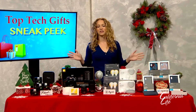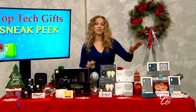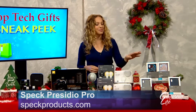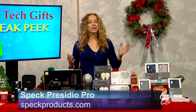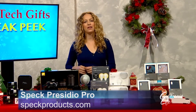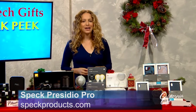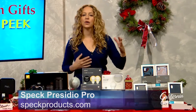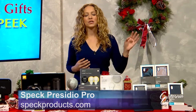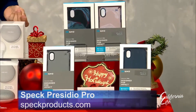A phone case is really sure to make anyone happy, especially if it's as full-featured as the Presidio Pro from Speck. It comes in seven different colors and in sizes that fit most current iPhones. Shock barriers keep your phone safe even if you drop it from 10 feet up, and the raised bezel gives the screen extra protection if it lands face down. Plus, it has an antimicrobial treatment, so it can be great for flu season, and its scratch-resistant texture will help keep it looking good even if you're dropping it all through the holidays.